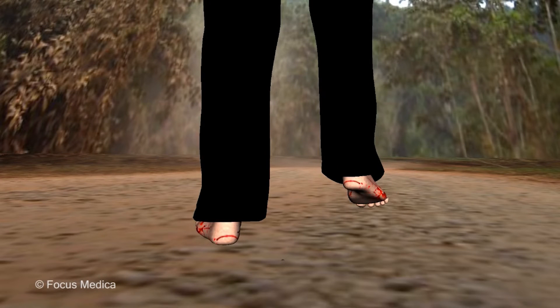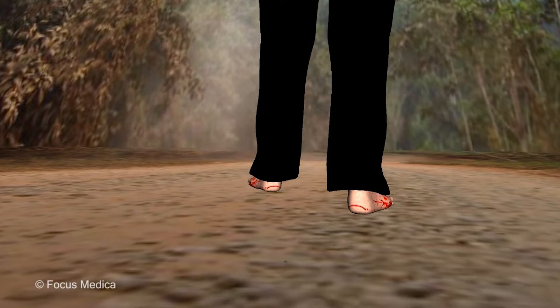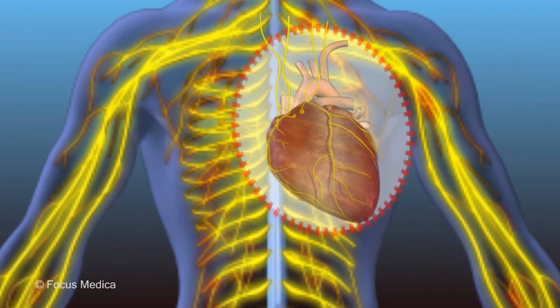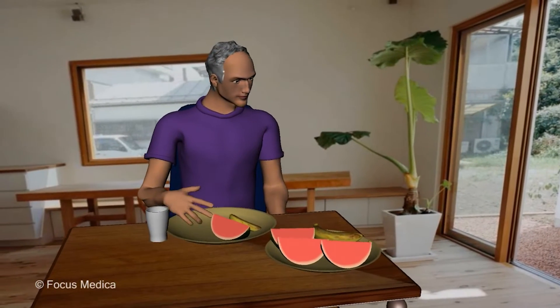Loss of sensations which may begin in the toes, move upward in the legs and then affect the fingers and arms. It may also affect the chest and abdomen. Loss of balance with eyes closed. Abnormal heart rate and rhythm. Dizziness while changing position from lying to sitting or standing. Digestive symptoms like heartburn,